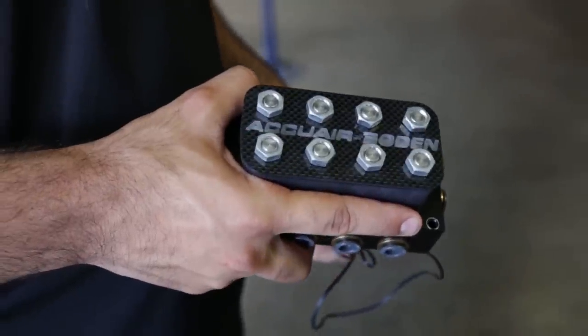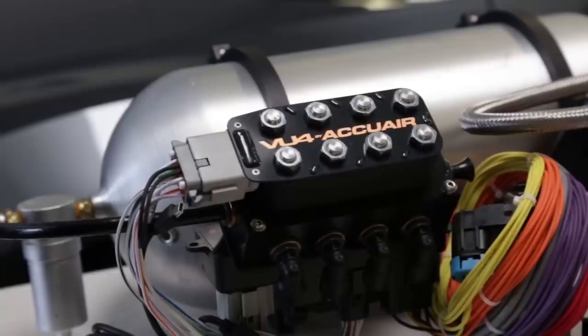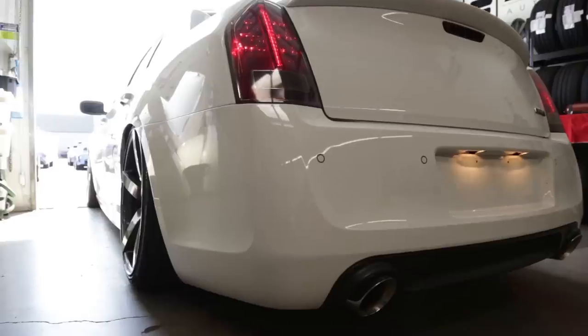Obviously, air suspension is going to cost a little bit more than your standard coilover system, but with that being said, you have the ultimate drivability. It won't damage your fenders, your undercarriage, or your $3,000 front carbon fiber lip. At the end of the day, it will add value to your car — and that's why having air suspension is a good idea.